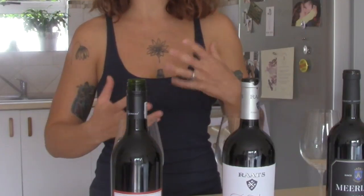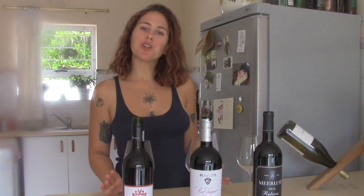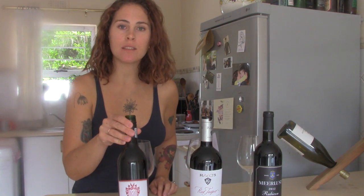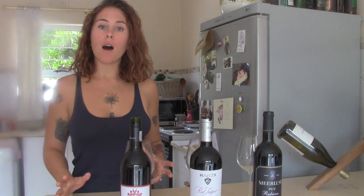No two Bordeaux blends will taste the same — not only because the winemaker blends different proportions of each component wine, but also because of variations in harvest weather, overall climate, and terroir. Today I've got three different Bordeaux blends, all from the Western Cape. I'm going to go through each one, taste them, and compare them. Wine number one is the Valgemiend — this comes from the farm that made the very first Bordeaux blend in the Western Cape in the 1970s, so it was only appropriate to feature it here.